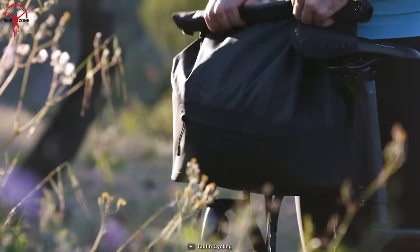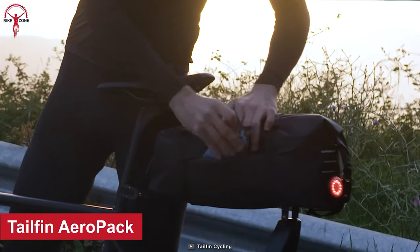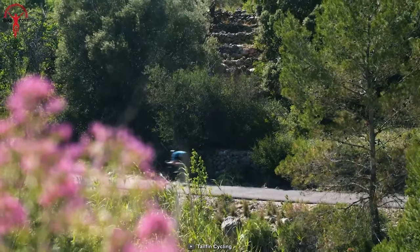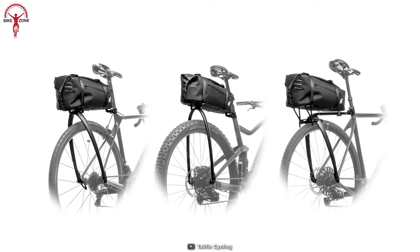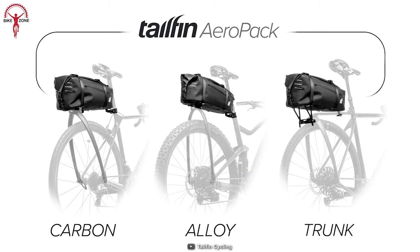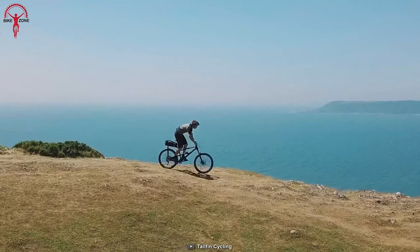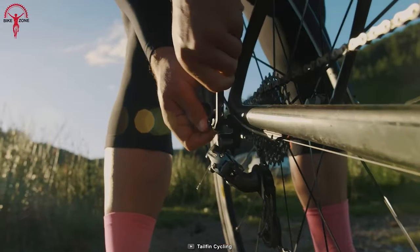As a performance cyclist or avid bikepacker, you need a pack system that keeps up with your fast-paced lifestyle. That's where the Tailfin Aeropack comes in — the ultimate minimalist rigid seat pack system designed for those who want to go fast or off-road. The Aeropack Alloy Range lets you travel light and fast while carrying all essentials. Its simple cargo cage-type design allows easy attachment with three stainless steel cage mounts on each side. Built with tough quality materials, it can withstand thousands of miles of riding, and high-frequency welded seams make it absolutely waterproof.